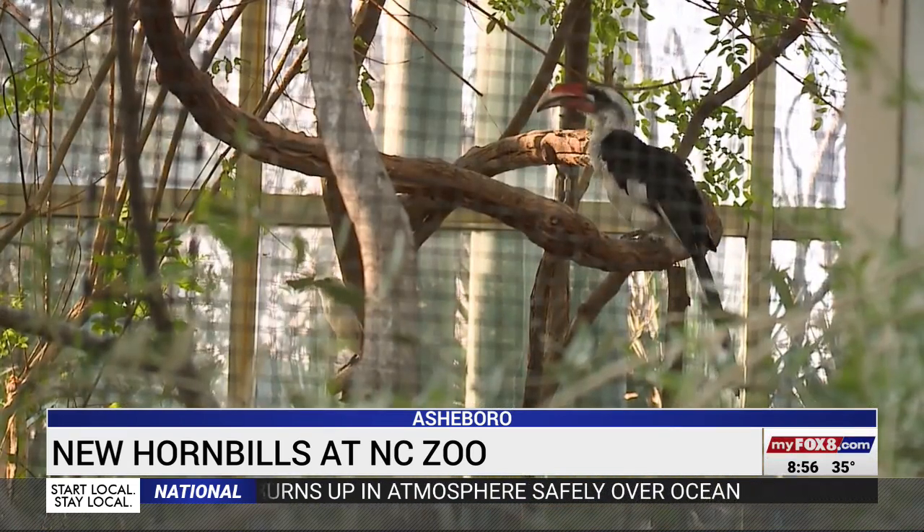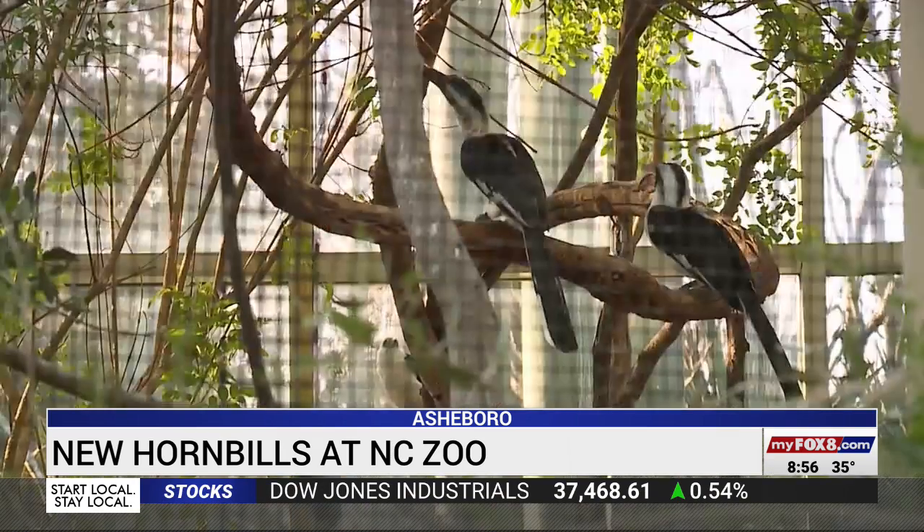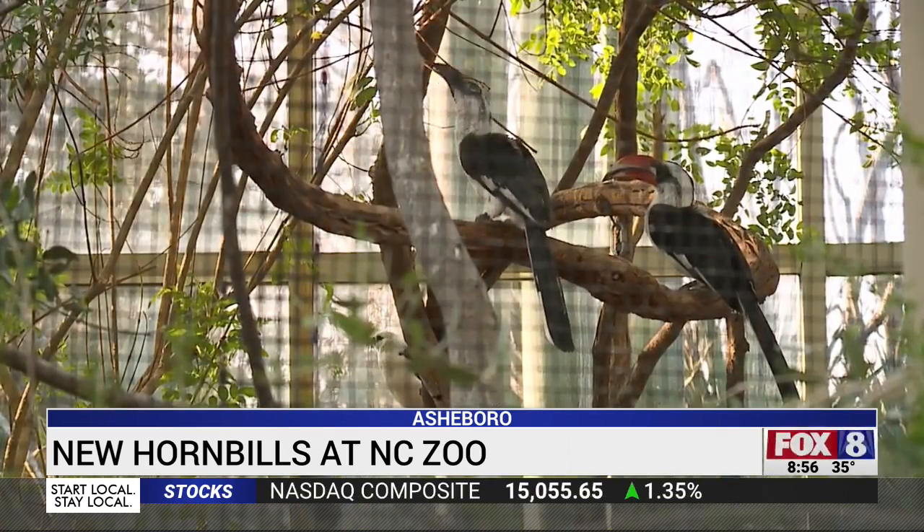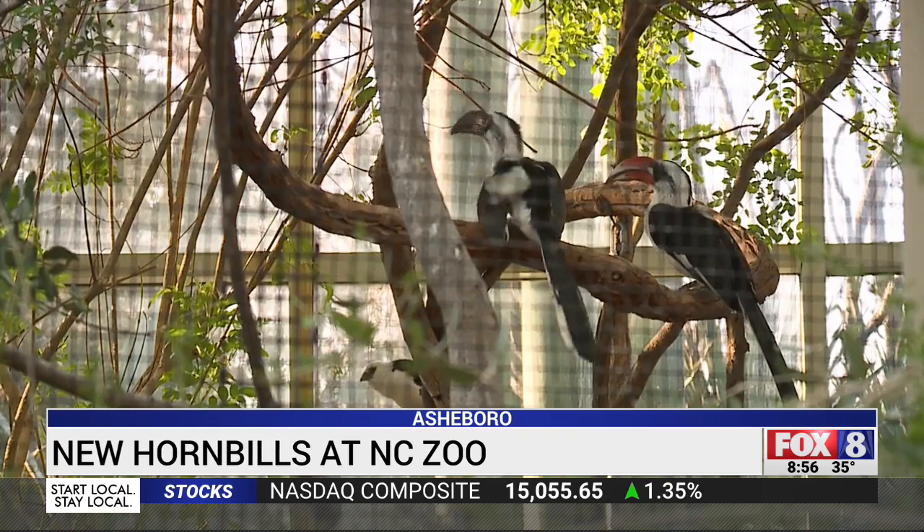Conservationists are working to preserve trees and build artificial nests to save the hornbills in the wild. Meanwhile, zoos hope to boost the population too. This pair may eventually be able to breed and have baby hornbills — they're showing good signs.